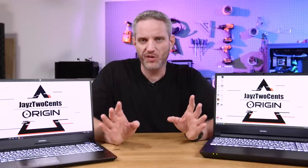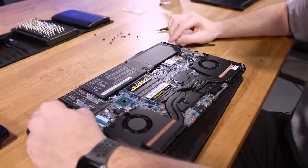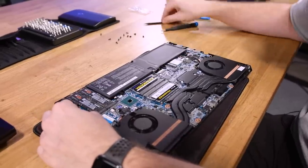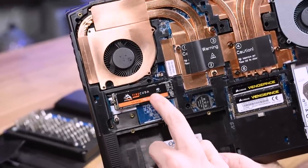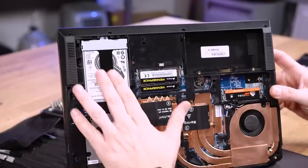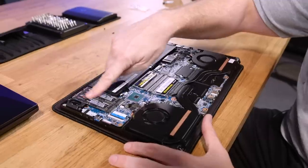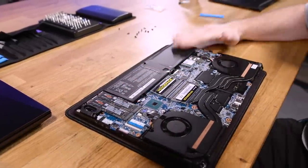The last thing to discuss is expandability. Both systems have expandable storage and replaceable SODIMM memory — nothing is soldered. The Intel system, however, does not have room for a 2.5-inch drive, which the AMD system does. The AMD system has room for two M.2 NVMEs, a changeable CPU, and a 2.5-inch drive. The Intel system has two NVME SSDs and swappable SODIMMs, same as the AMD.